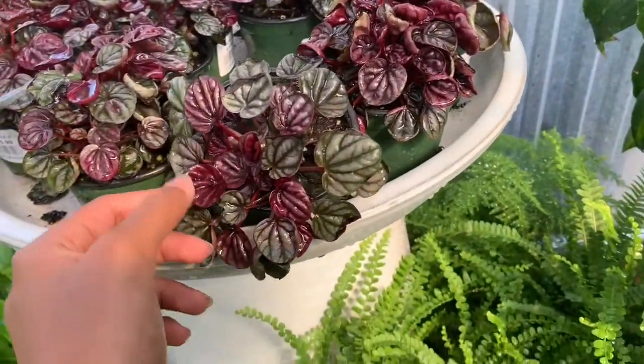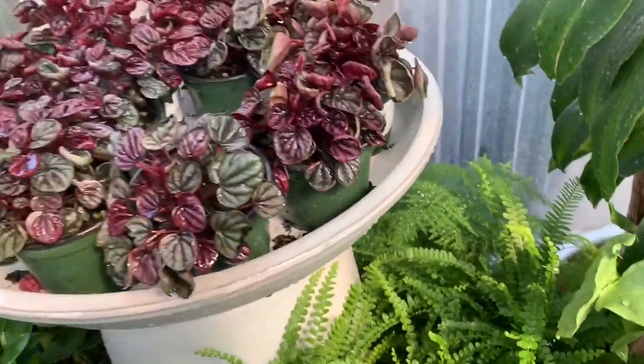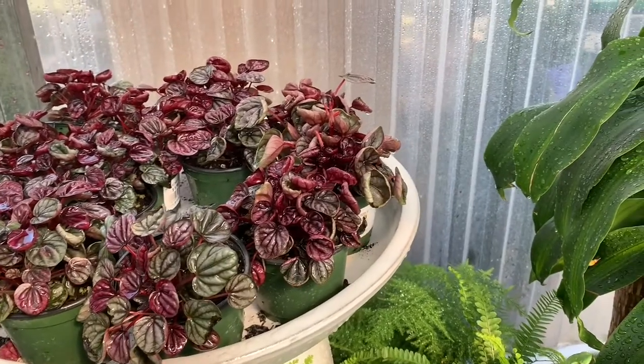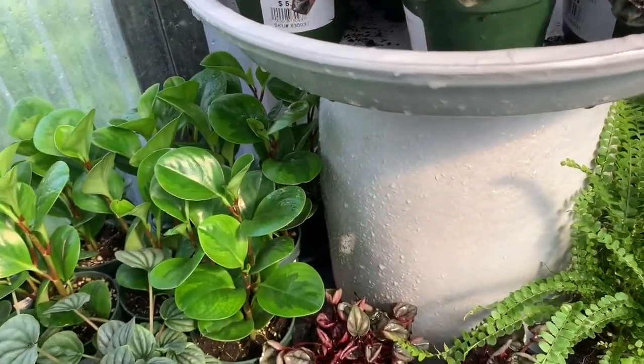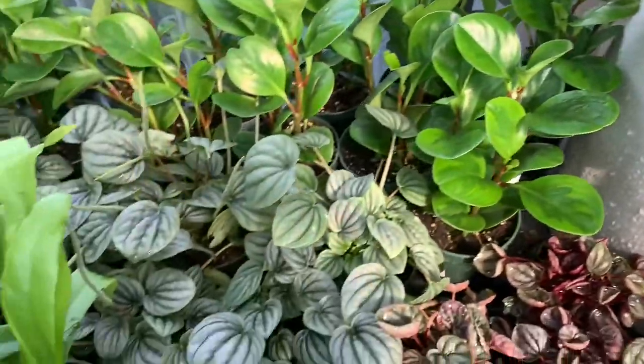Beautiful peperomias! I think this is the peperomia red ripples. Wow, some beautiful peperomia oxifolia which looks kind of reverted, and peperomia frost.